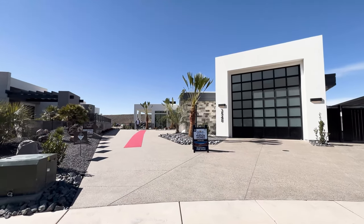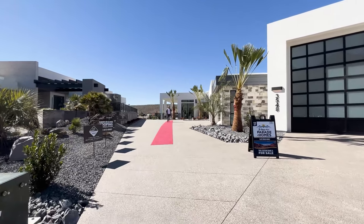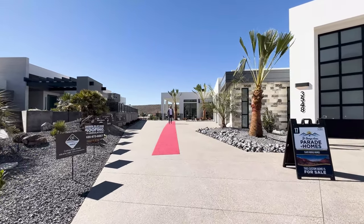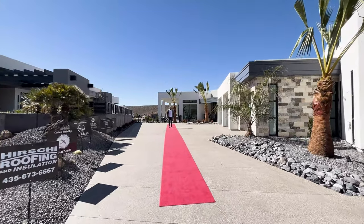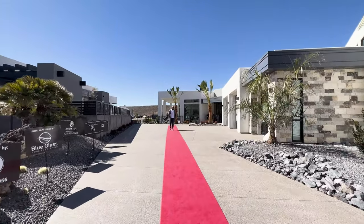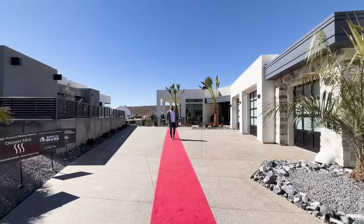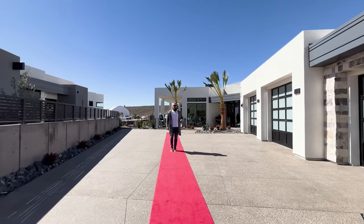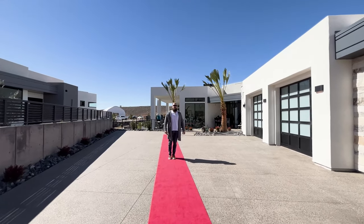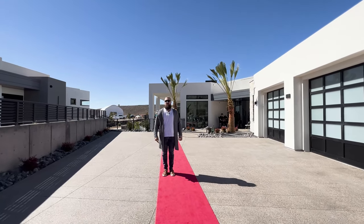Ladies and gentlemen, in this video we're going to take you on a tour of the Braid Home number 17. It is called Geometrica. It is ultra modern, ultra luxury, built by one of our favorite home builders and is located in one of our favorite neighborhoods. This home is available for sale and it can be yours for just a round figure of five million dollars.